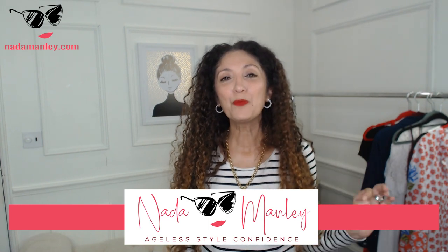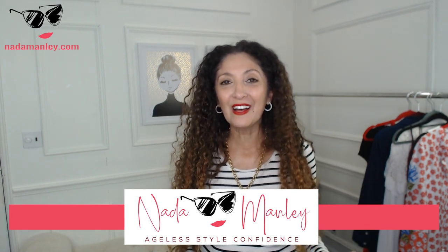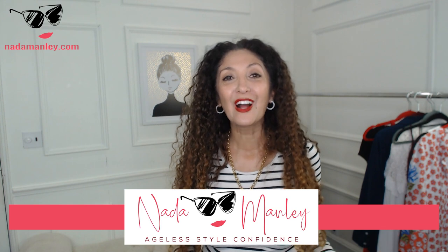Welcome to my channel. My name is Netta. My whole goal for this channel is to help you build a wardrobe and a style that you love so that you can look beautiful and feel confident every single day. If that sounds like something you're interested in, definitely hit the subscribe button. We have so much fun here.